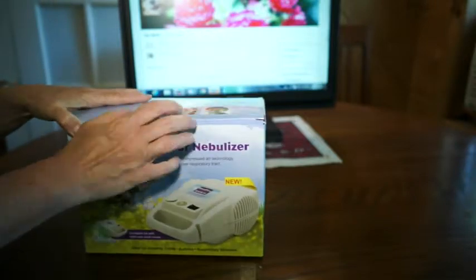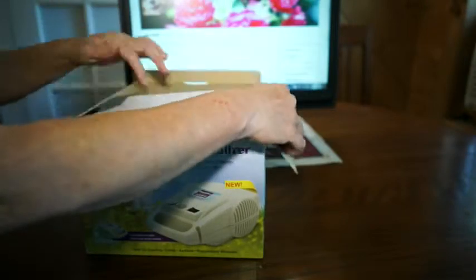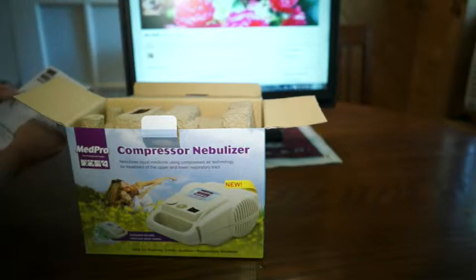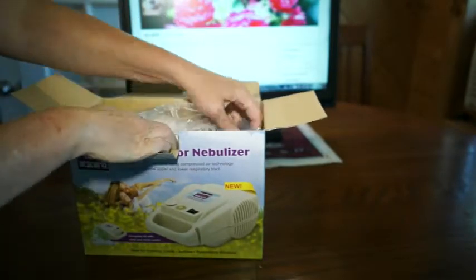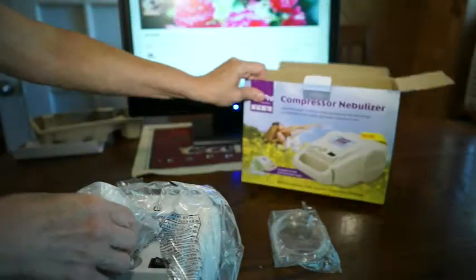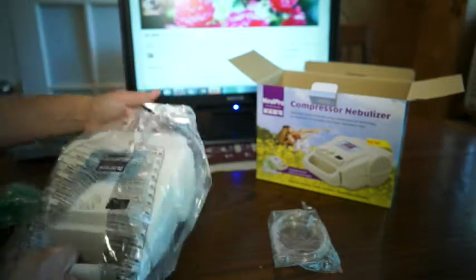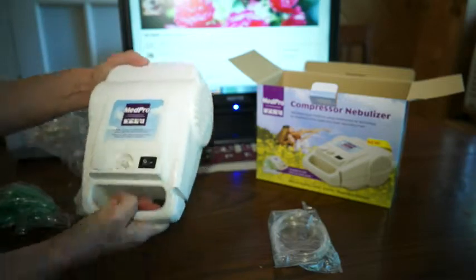Without any further ado, let's open this up and see what's in it, make sure everything is okay, and I can tell you what each of the parts are. Here we have, obviously, the instructions, and I guess there will be some sort of warranty with that which I'll check after. We'll take out all of these parts and look at them. Set the box aside — you can continue to look at the name of it if you're interested, and I'll go over that at the end as well.